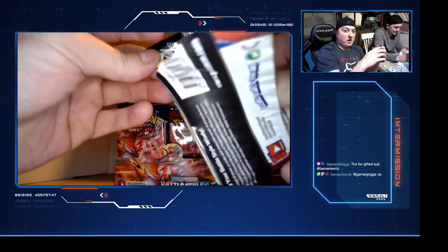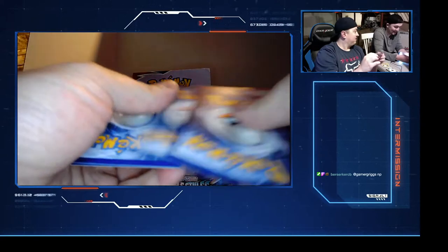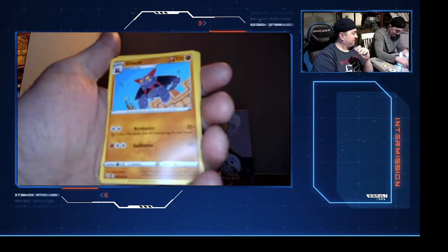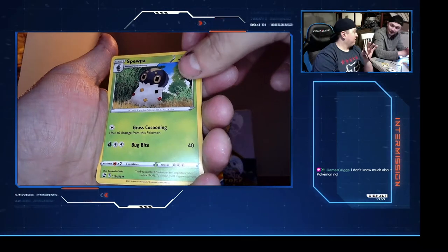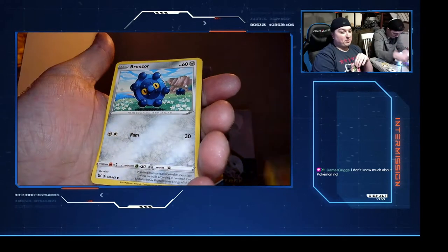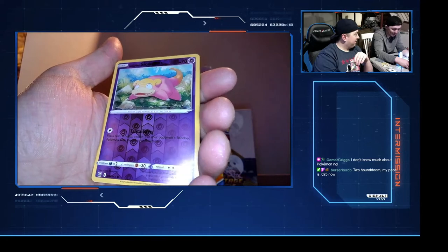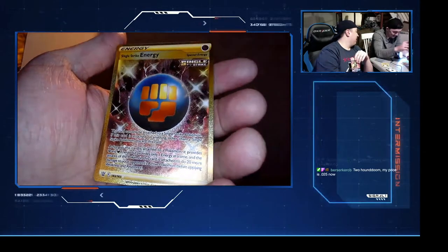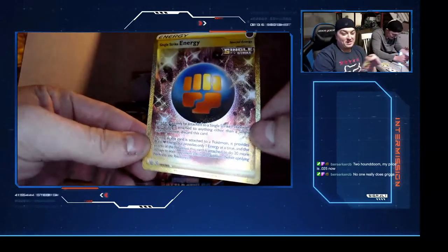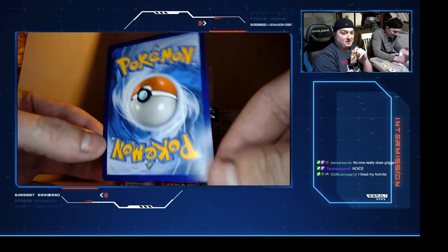I'll open another one on camera so nobody thinks I'm doing anything suspicious. I'm not sticking V Max Charizards or Pikachus into these. Lightning energy - I'm pretty sure there's a golden card in the back. Is that good? Low Poke, I'm pretty sure it's golden. It looks different. It's a golden Single Strike Energy. Is that good or what? Yes.